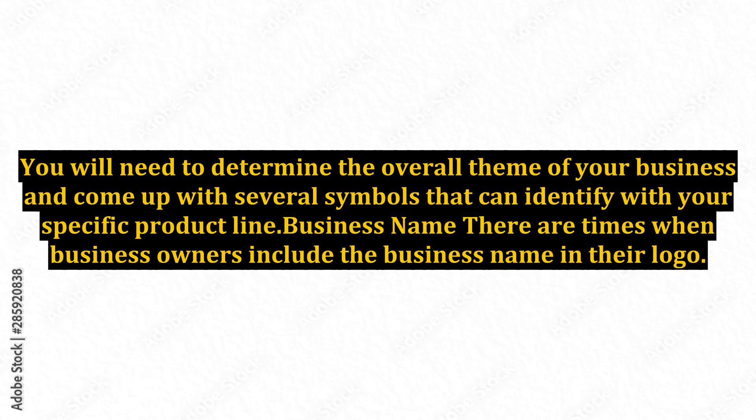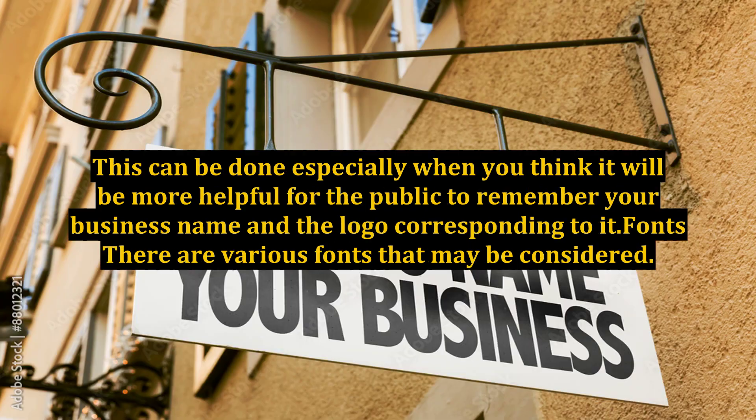Business name: There are times when business owners include the business name in their logo. This can be done especially when you think it will be more helpful for the public to remember your business name and the logo corresponding to it.